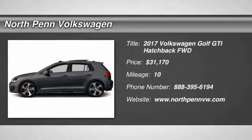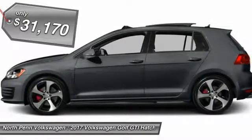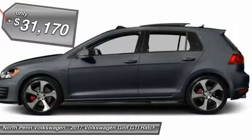The 2017 Volkswagen Golf. It's the original fun-to-drive hatchback. Drive one today. And it's priced below $35,000.